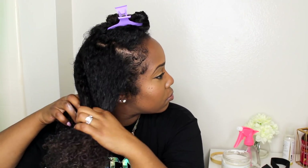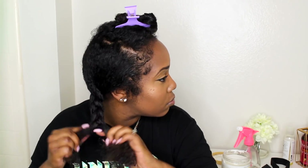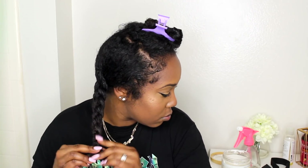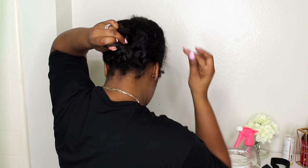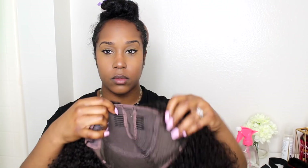I highly suggest that you braid around the leave out for extra security, because I did kind of struggle with that — I had nothing for the combs to really grab on to. As you can see, my hair is just back in two braids and I put that in a little bun. Then I put my stocking cap on — super easy, super simple.